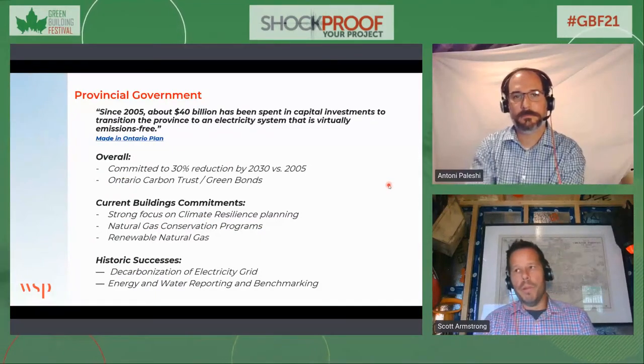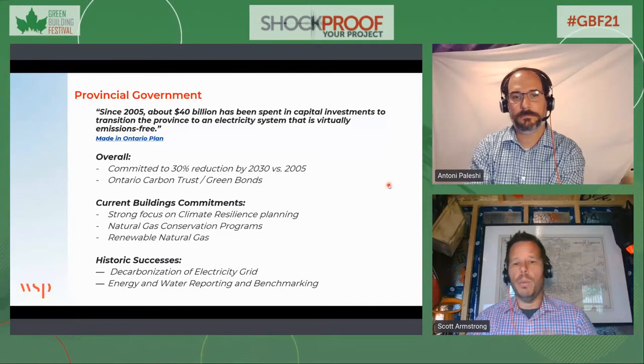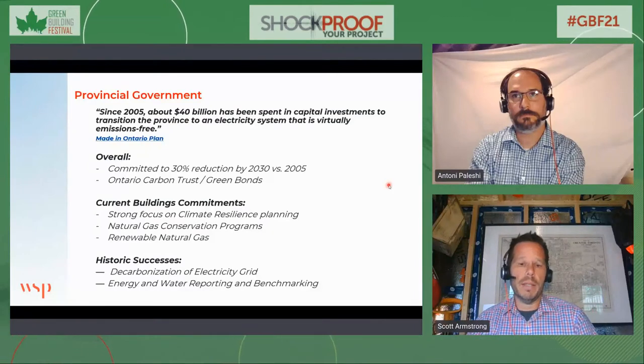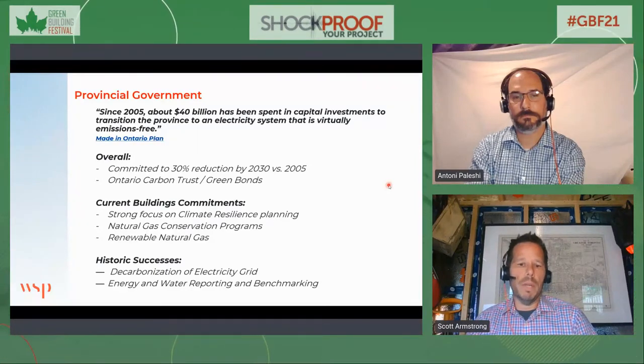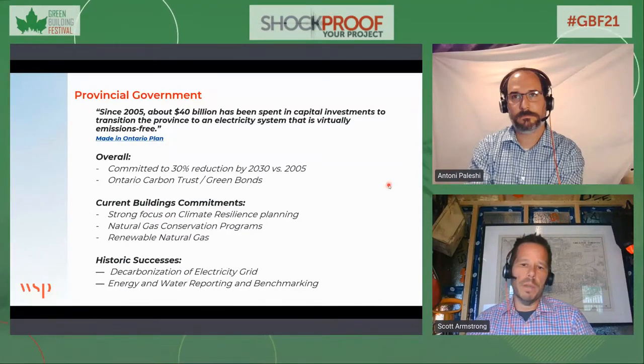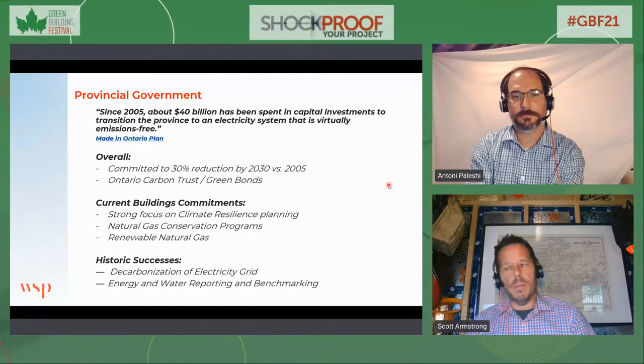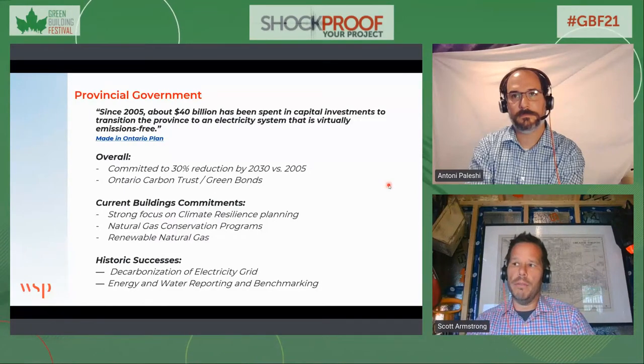At the provincial level, there's been a lot of success since 2005 — $40 billion in capital investments and major decarbonization of the electrical grid, which has been the lion's share of the benefit to existing assets. Many existing assets have claimed significant carbon savings, largely from the greening of the grid. The recent freeze on spending for conservation programs was more than a bit disappointing, and we hope to see that restored soon. We need to analyze the regulatory risk and the potential cost of not retrofitting or not decarbonizing existing buildings.